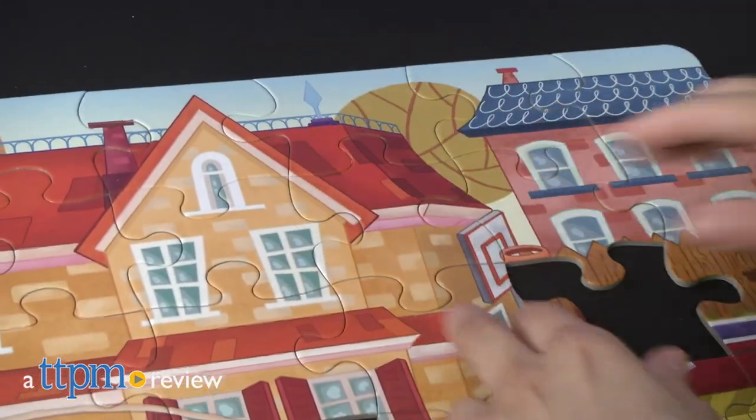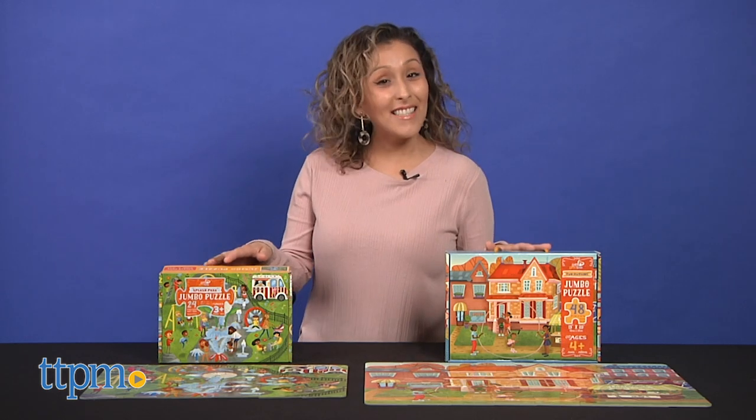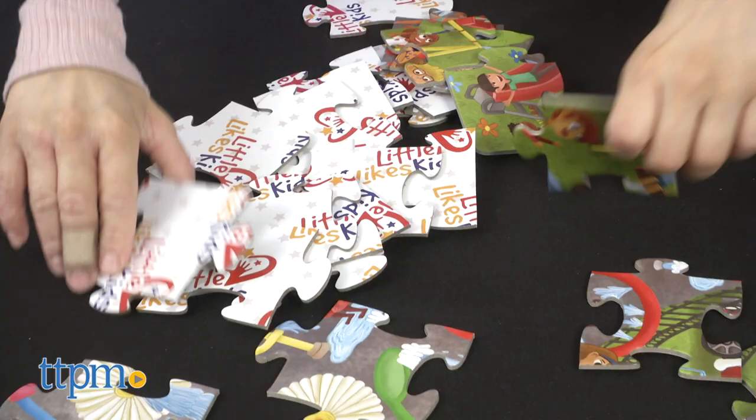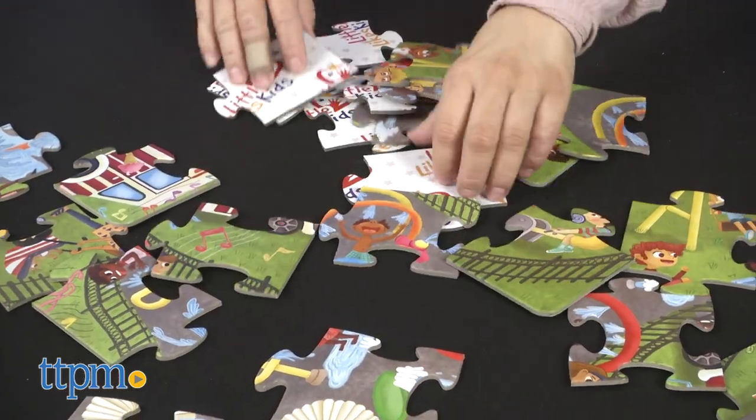Get your little one's brain working with some puzzles. Hey, it's Betsy from TTPM and Little Likes Kids sets of jumbo puzzles. Before we jump right into it, make sure you hit that subscribe button for more toy reviews.